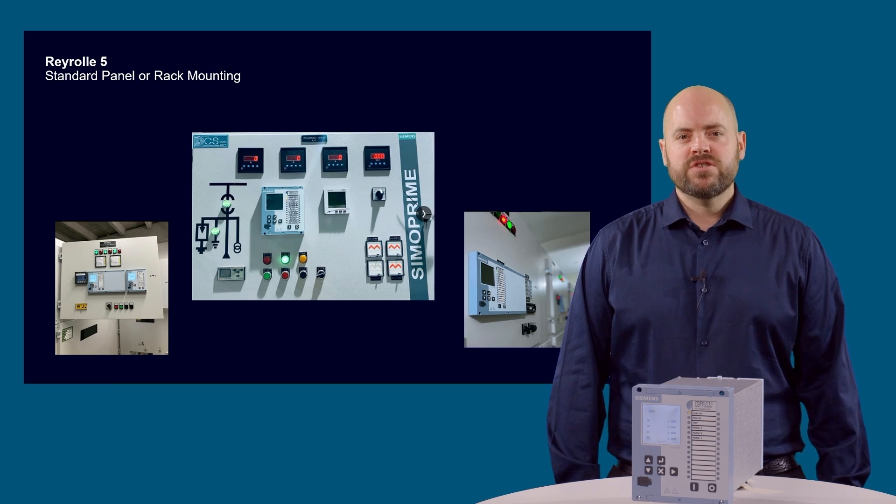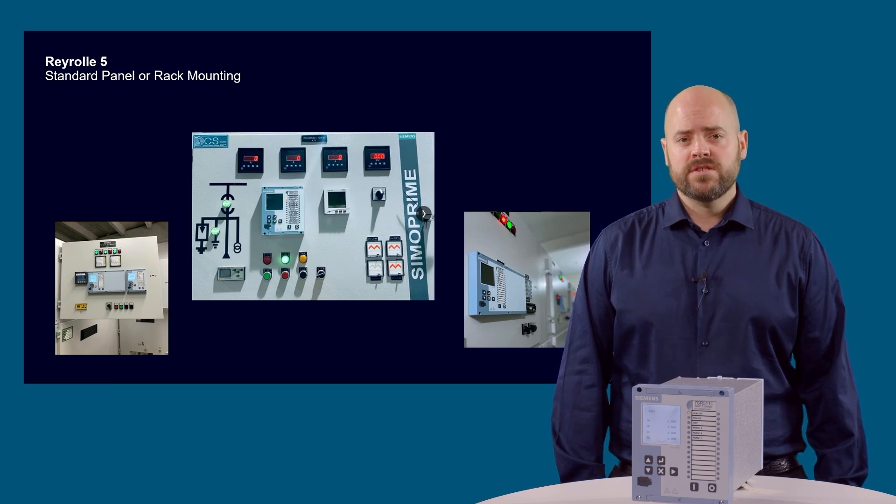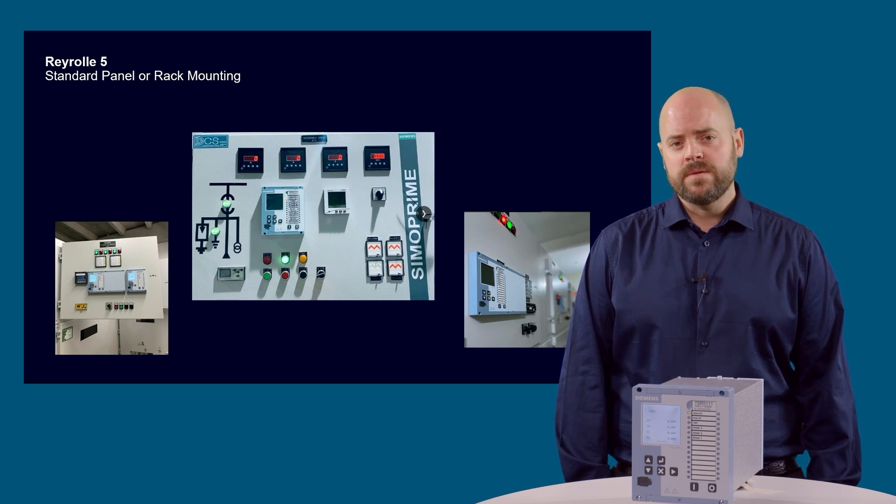The Rearroll 5 protection devices are available in 3 case widths suitable for panel or rack mounting. The case size is determined by the number of inputs and outputs required, with a maximum of 39 binary inputs and 20 binary outputs. Optional inputs and outputs include 3 arc flash detector inputs, 3 high speed binary outputs and up to 16 temperature sensor inputs.